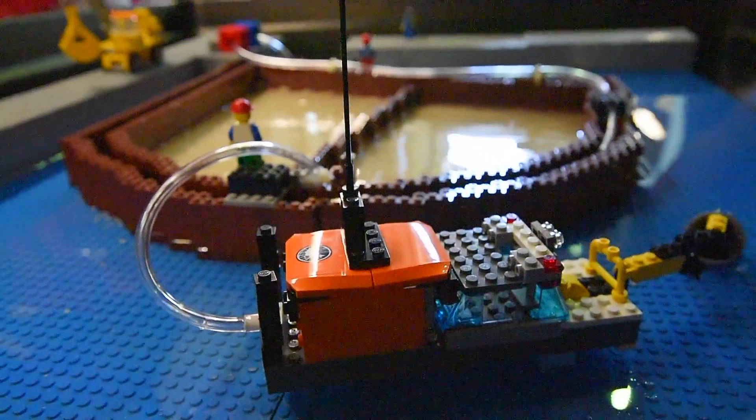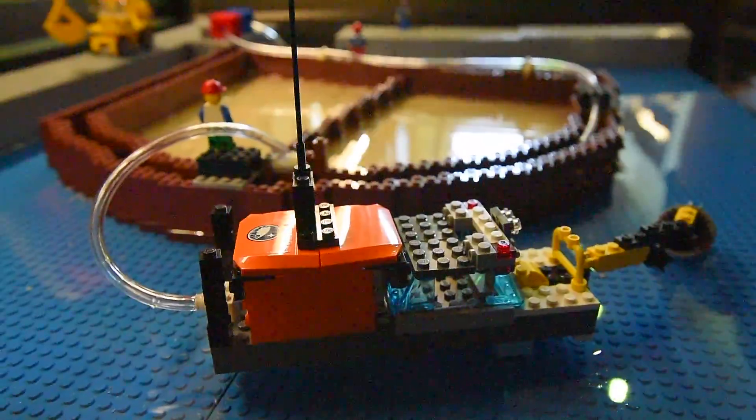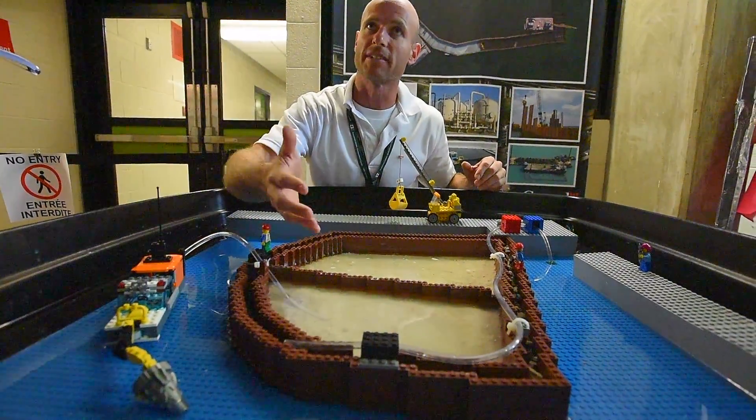This hydraulic dredge will be brought in — it's basically like an underwater vacuum — it agitates the sediment and pumps it into the facility.